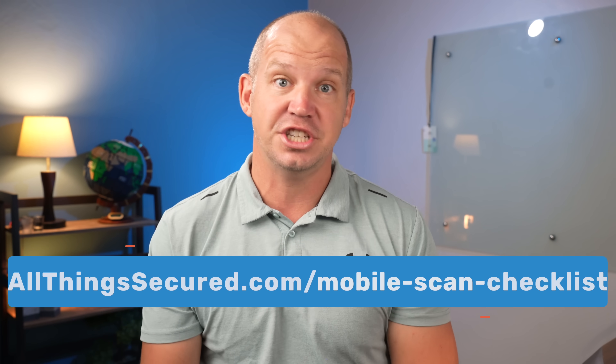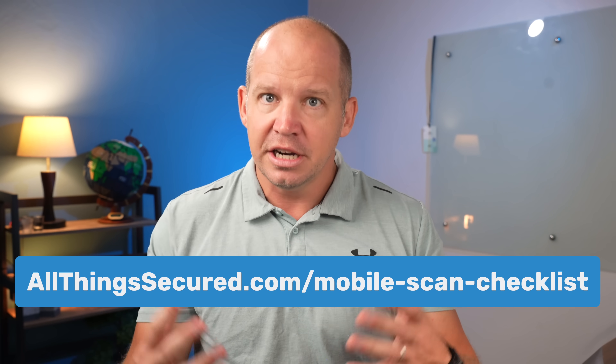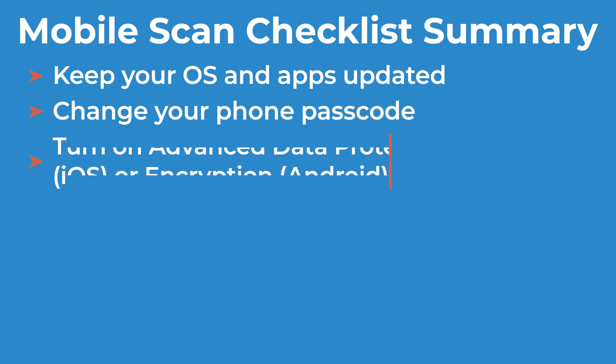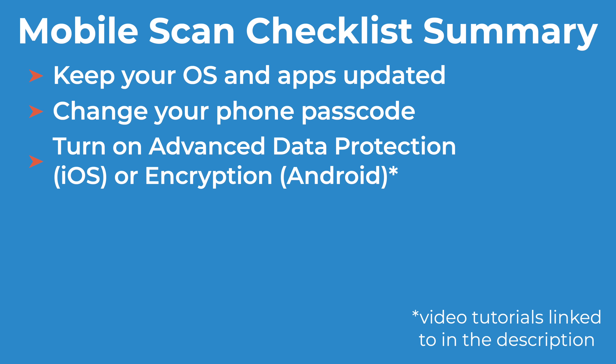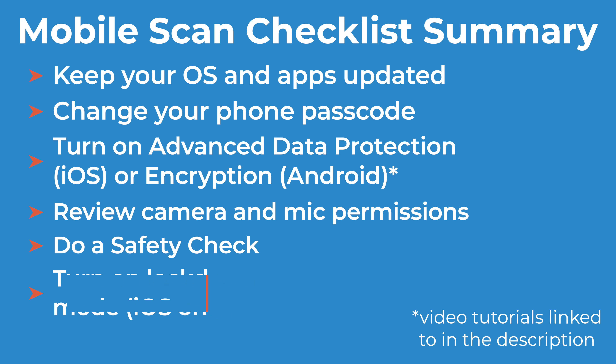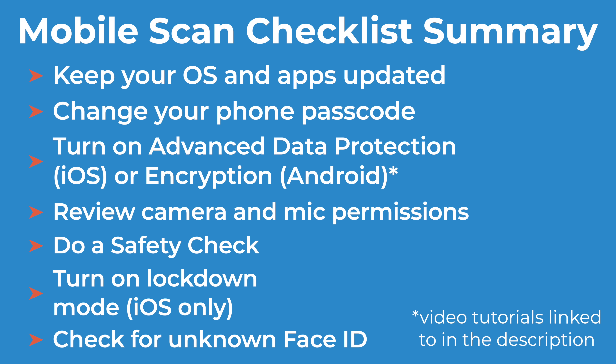Of course, there are plenty of other things to consider for a thorough review of your phone — I've listed many of them in the free mobile scan checklist you can download — but here are a few quick bullet points: make sure your OS and all apps are updated; change your phone passcode; turn on advanced data protection to encrypt all of your backup data; review all camera and microphone permissions; do a safety check to make sure you know exactly who you're sharing your information with; and in extreme cases where you suspect you're being actively targeted, turning on lockdown mode is advised. Also check for an unknown alternate appearance for Face ID.